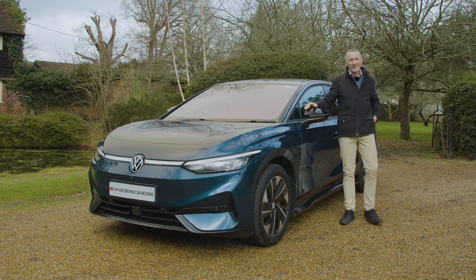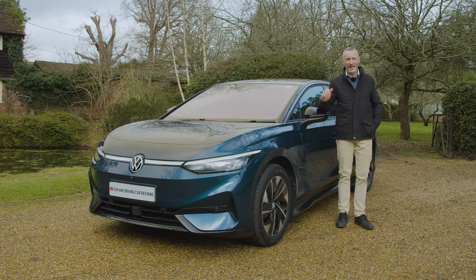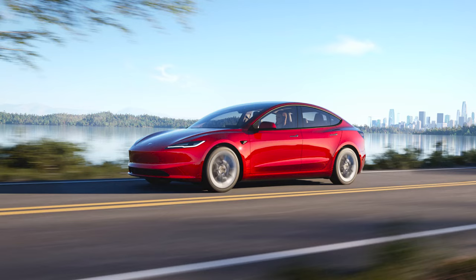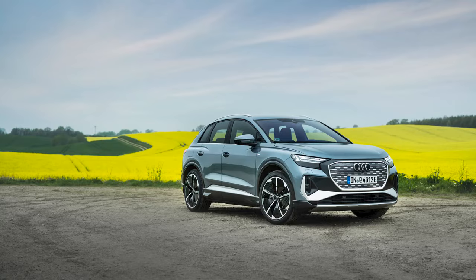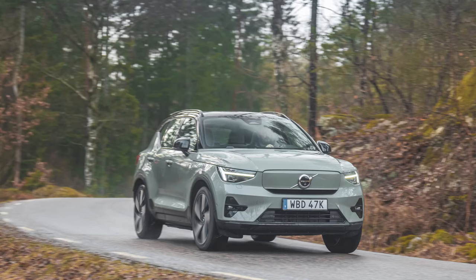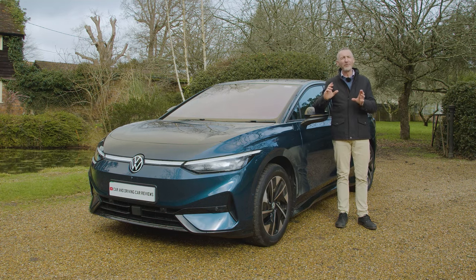Is it all promising enough to make you want to have second thoughts about that EV Tesla, BMW, Mercedes, Polestar, Audi or Volvo you might have been considering? To find out, you're going to need the industry's most comprehensive review: the Car and Driving road test.